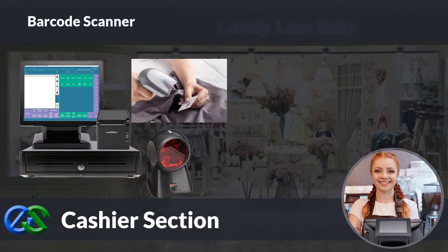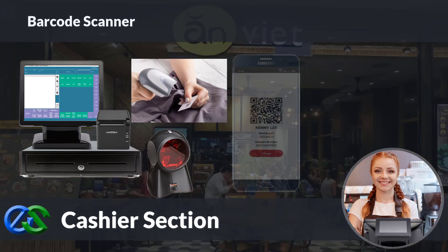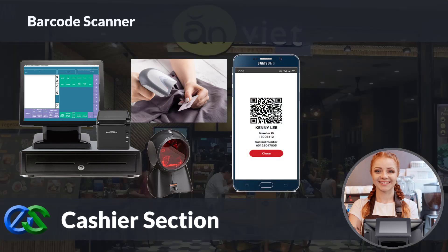A barcode scanner is in place for retail price tag scanning. We are also able to use a QR code scanner to scan membership ID apps to earn and redeem points, accept stamps, vouchers, or even deduct prepaid credit store value as well.